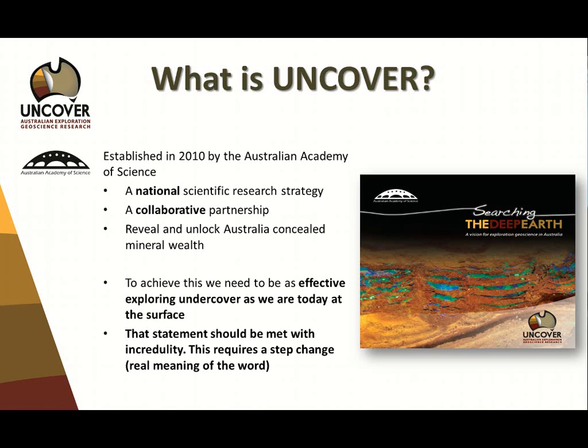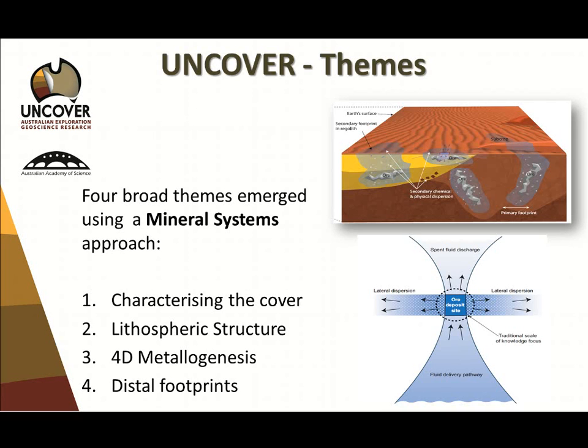Uncover has four broad themes under a mineral systems approach. A lot of the industry has been working in mineral systems for 20 years — it's quite mature in its understanding, and we're seeing a lot of this published in the international literature. We're relatively mature in what we think we want to know, and these are the four themes we've been working on.